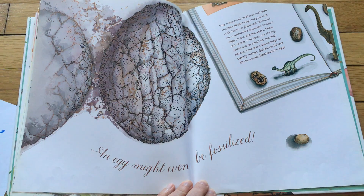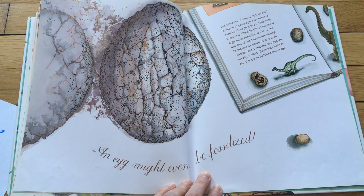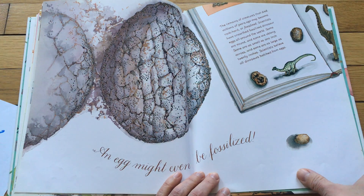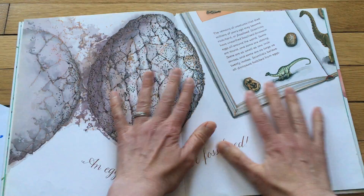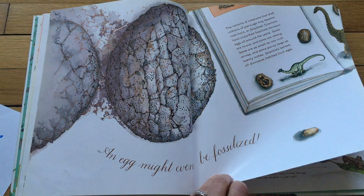An egg might even be fossilized. You know what a fossil is, right? The remains of creatures that died millions of years ago may become rock hard, or fossilized. Scientists have unearthed fossilized dinosaur eggs all over the world. Some are round and some are oblong — that's a long round shape. Some are as small as one inch across and some are as large as 20 inches, which is bigger than this book. Scientists believe all dinosaurs hatched from eggs.